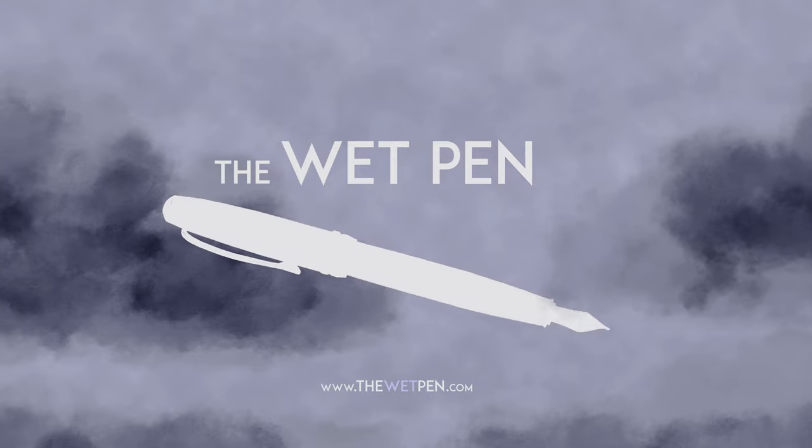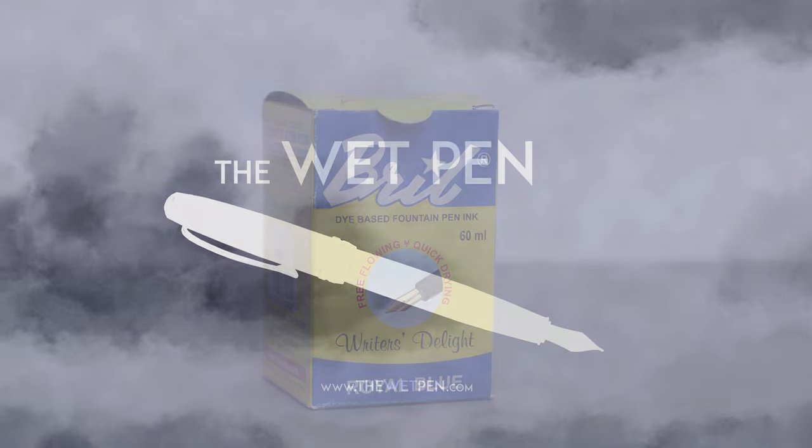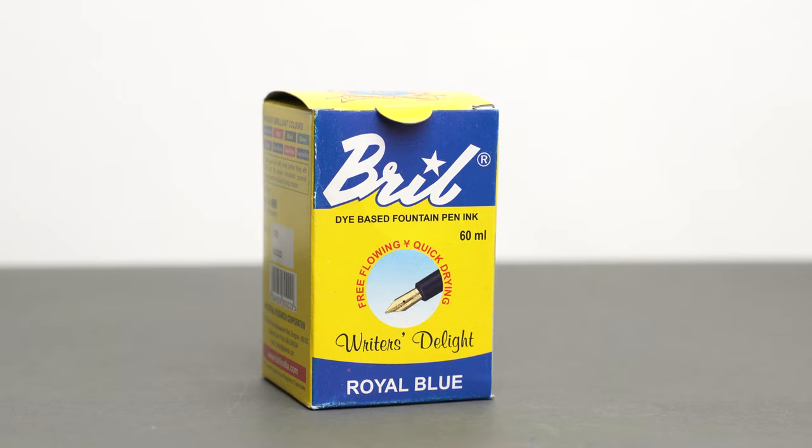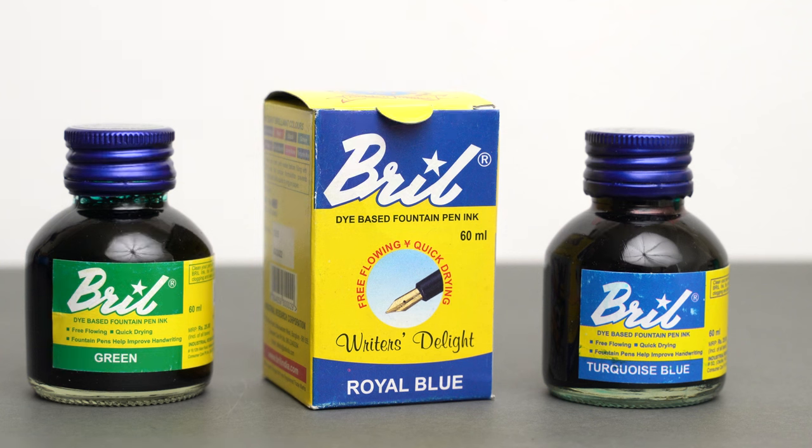Hello again, I'm Matthew from thewetpen.com, and this is the second video in a little series about fountain pen inks from India. Today we're looking at an ink brand called Brill. Brill is probably one of the two most common inks in India these days, along with the Camlin Camel inks, and it's been on the market since 1964.